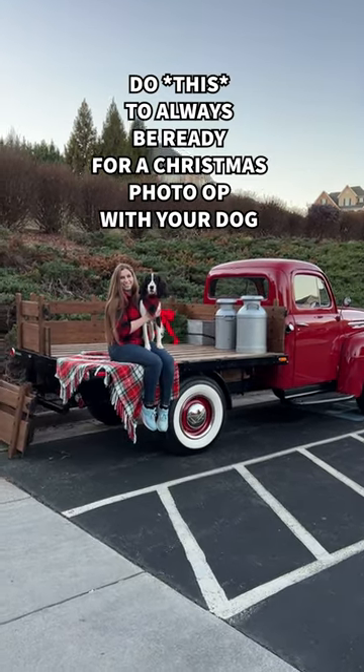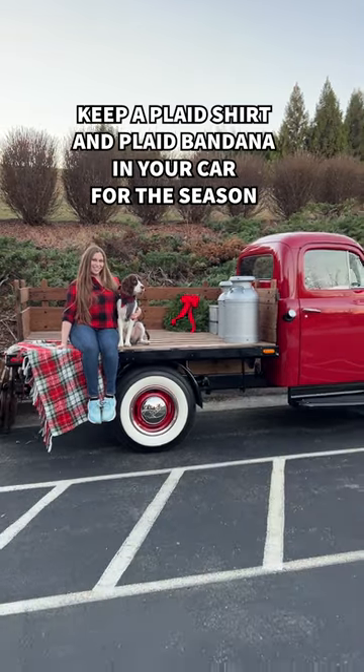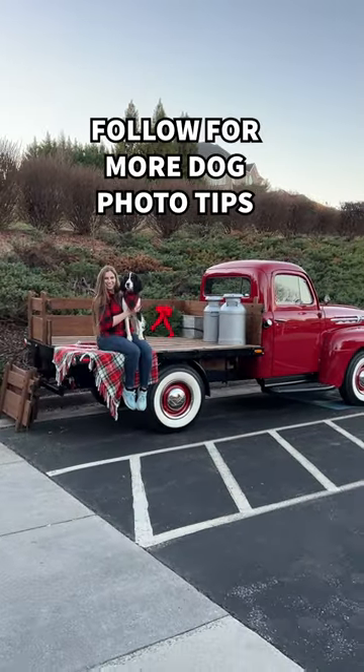Want to always be ready for Christmassy dog photos? Keep a plaid shirt and a plaid bandana in your car during the holiday season. That way, whenever you come across a fun photo op, all you have to do is toss on the shirt over your outfit, tie the bandana around your dog's neck, and you're photo ready even if you weren't expecting it.